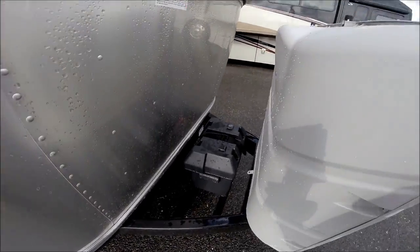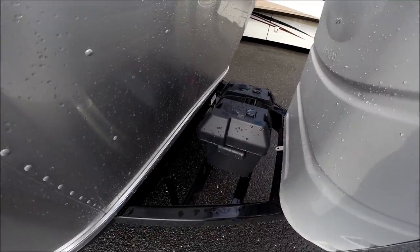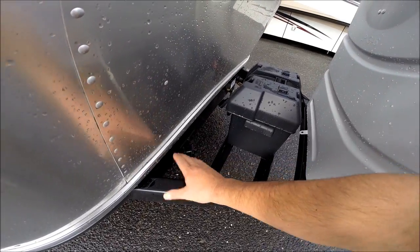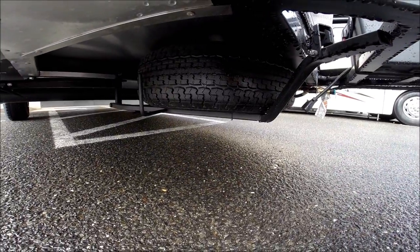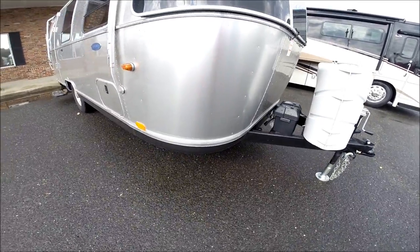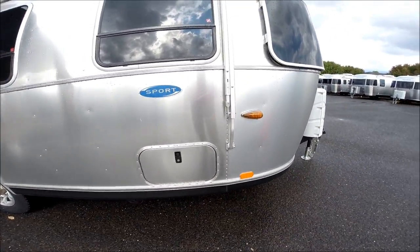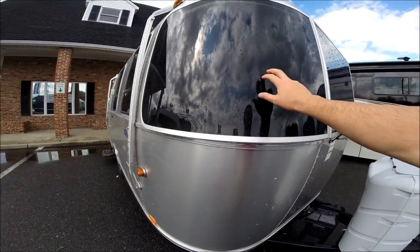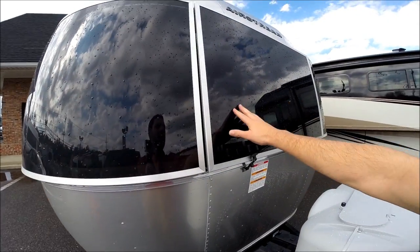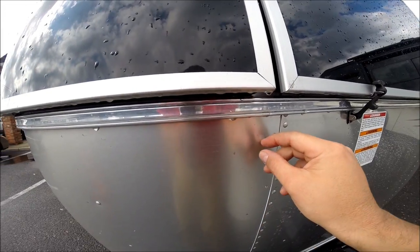We also have a single deep cycle Group 24 series Interstate battery in a plastic box. We have a solid box frame — all powder coated. There's a spare tire underneath the A-frame of the trailer. The underside of the trailer is completely enclosed in aluminum, insulated, and the tanks are heated. We have LED marker lights on the exterior, solar stone guards — the middle one lifts up so you can open the window from the inside — and a 3M film for rock protection.